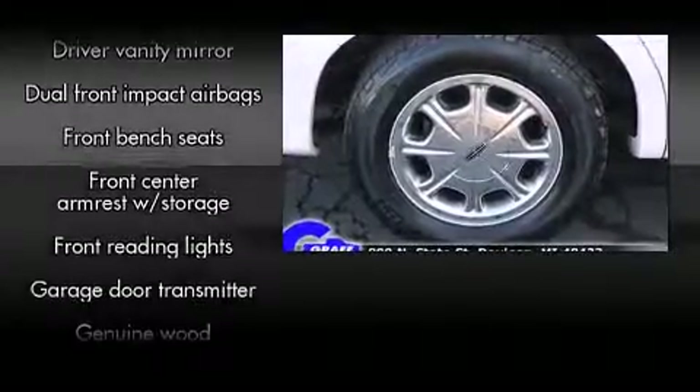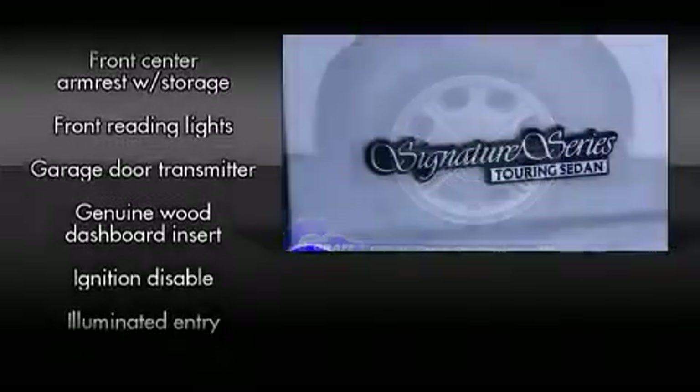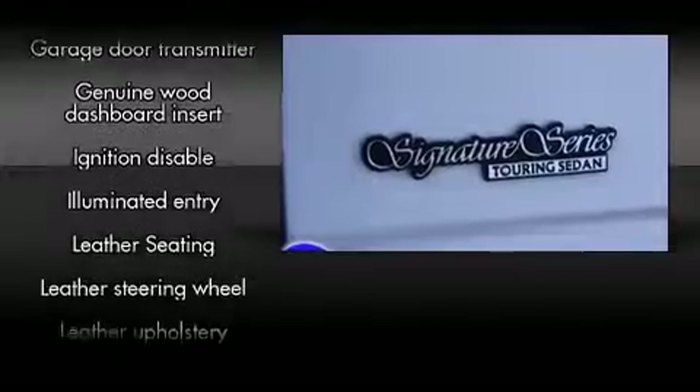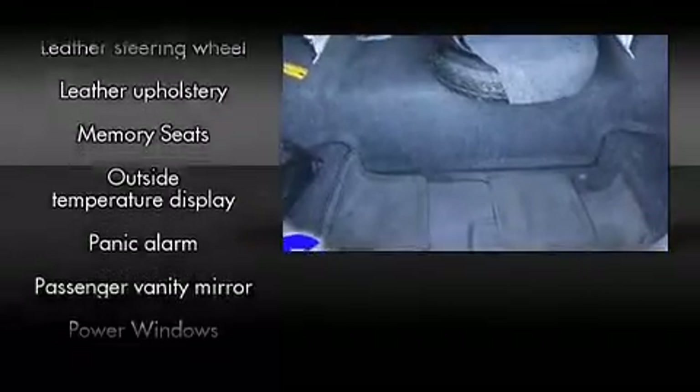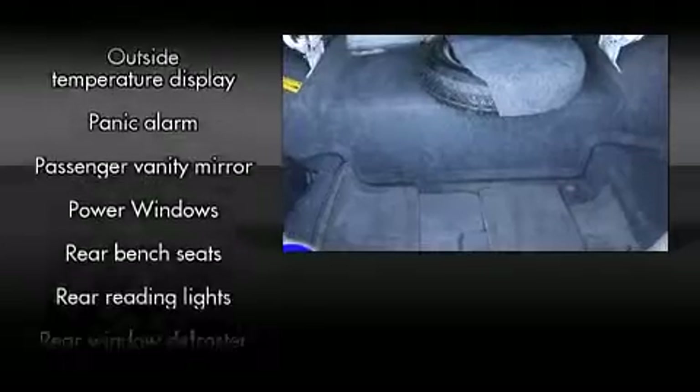Passenger security is always assured thanks to various safety features such as dual front impact airbags, traction control, a panic alarm, and four-wheel disc brakes with ABS.